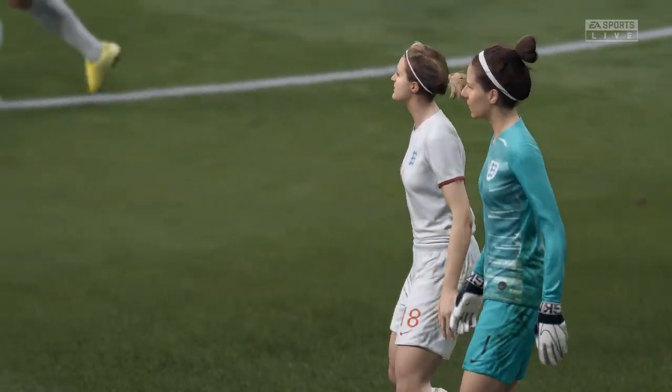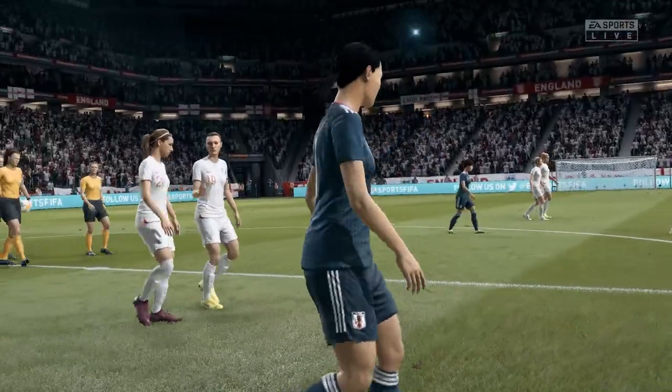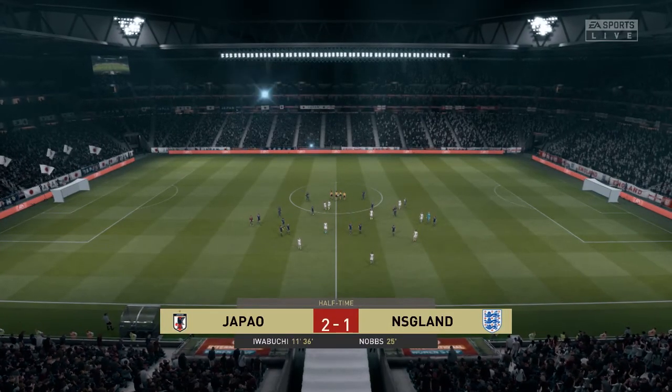A very good contest in this first half, very little between them. Yeah, it's difficult to split them, isn't it? If you had to name a winner in the second half, I'd be hard-pushed to do that.